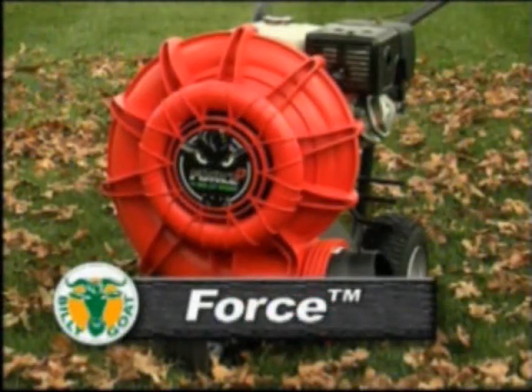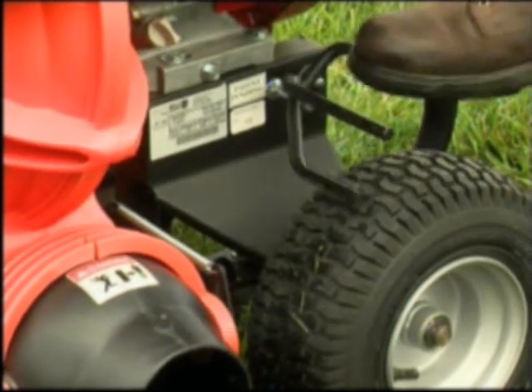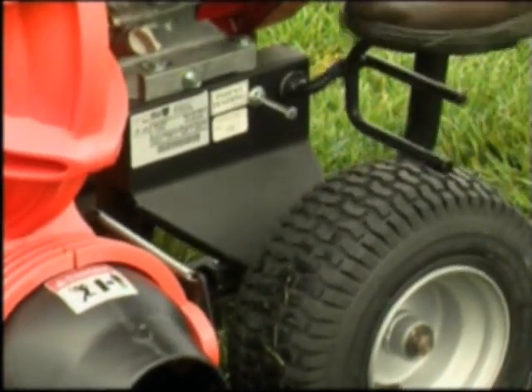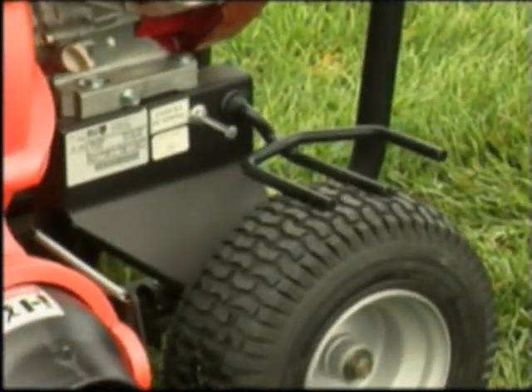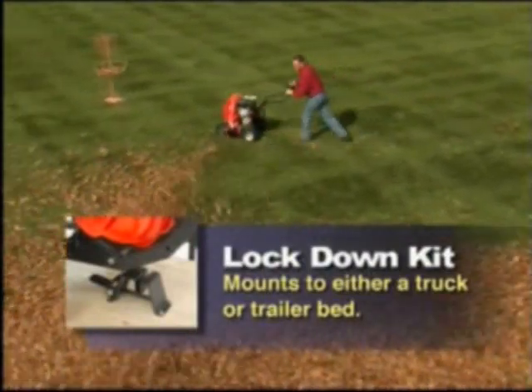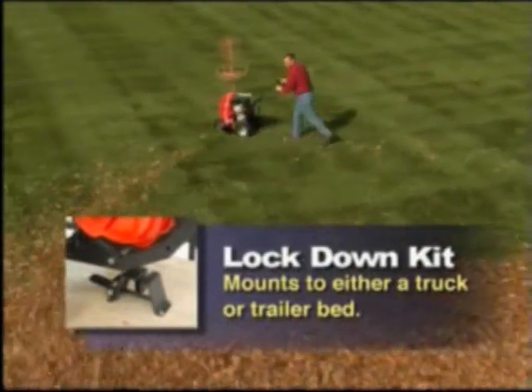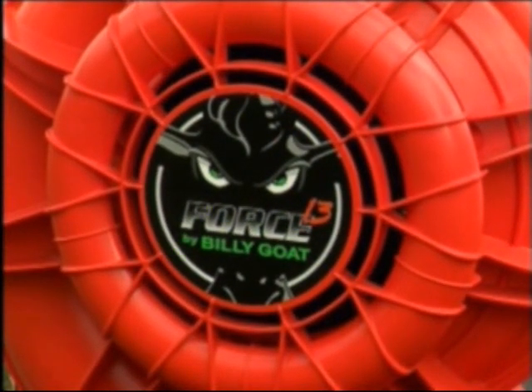The Force offers two special accessories. The parking brake, which traps the rear wheel on the left side — simply use your foot to engage and disengage the parking brake. This is a handy feature for securing your unit on inclines. And our last accessory for The Force is the Lockdown Kit. Mounted to either a truck or trailer bed, the Lockdown Kit is the easiest way to secure your Force blower without straps or bungee cords.